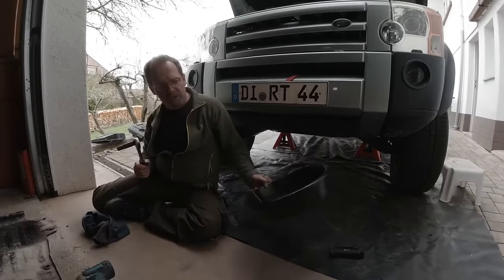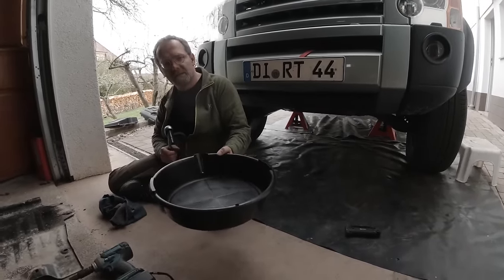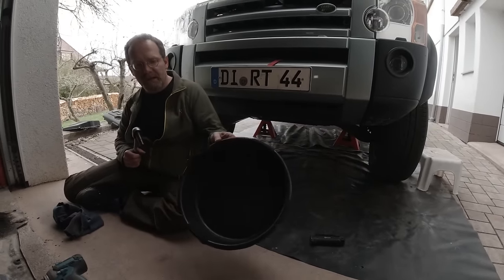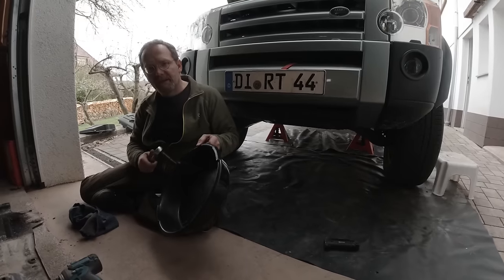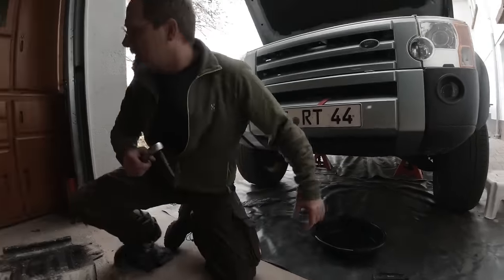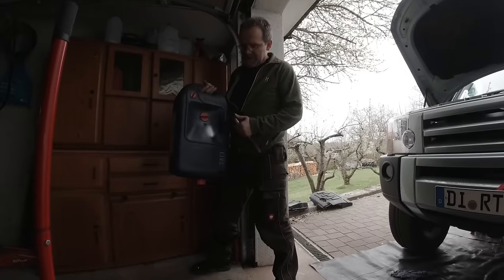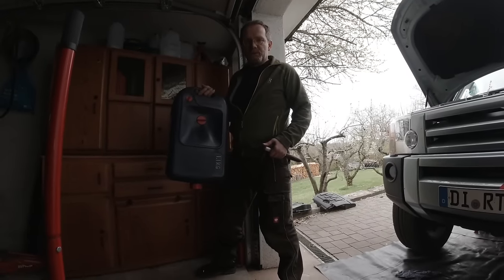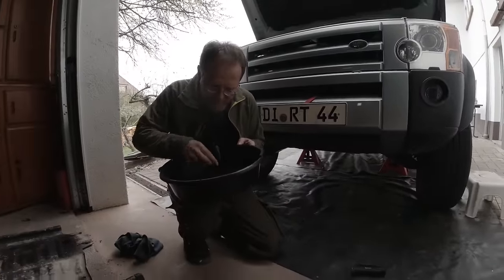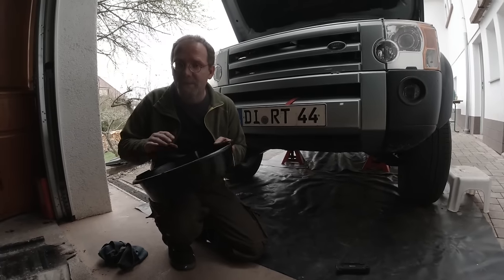One thing I recommend: when you drain your oil, use an open oil pan, even if it's a little messier. The reason is you can look at your oil and search for particles which got flushed out. Versus draining directly into one of those sealed containers — you can't inspect it. Land Rover people need to look at their oil, feel it, and go through it with a magnet looking for debris.